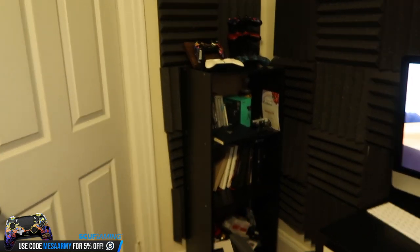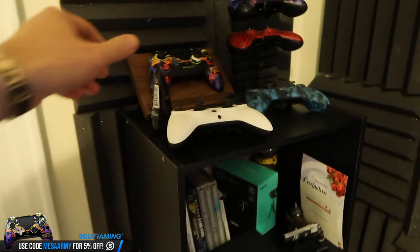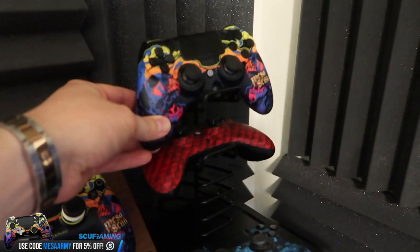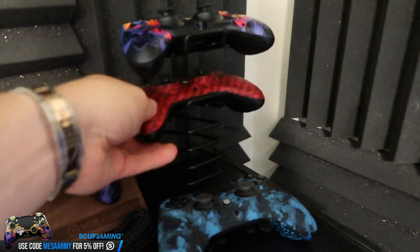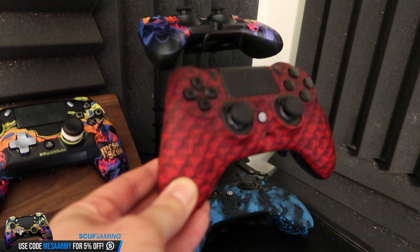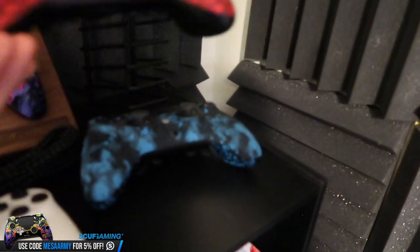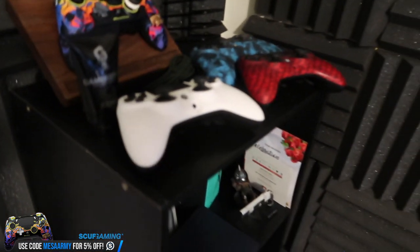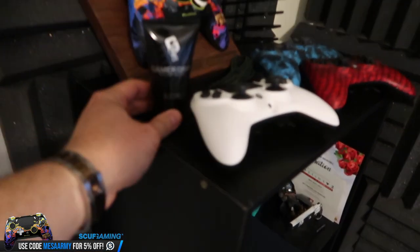Moving to this side of the room — we've got some tchotchkes over here, as we say in New York. Up top, that's my first Mesa Sean Vantage and my first Mesa Sean Impact that they sent me. We've got a Scuf Dragon — how cool is that design? And we've got some Gamer Grip that Scuf sent me; you put that on your hands and it stops perspiration. We've got a couple more Scuf Impacts.